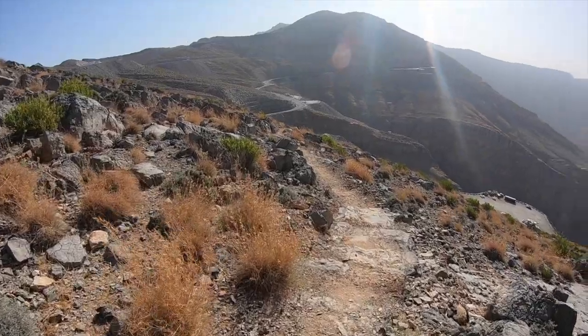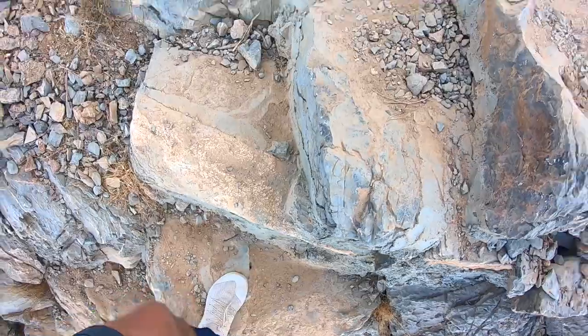We get to the top of this mountain. The mountain behind me is actually the route to the UAE's highest public point, and today we're going to climb it. Welcome to Jebel Jais.